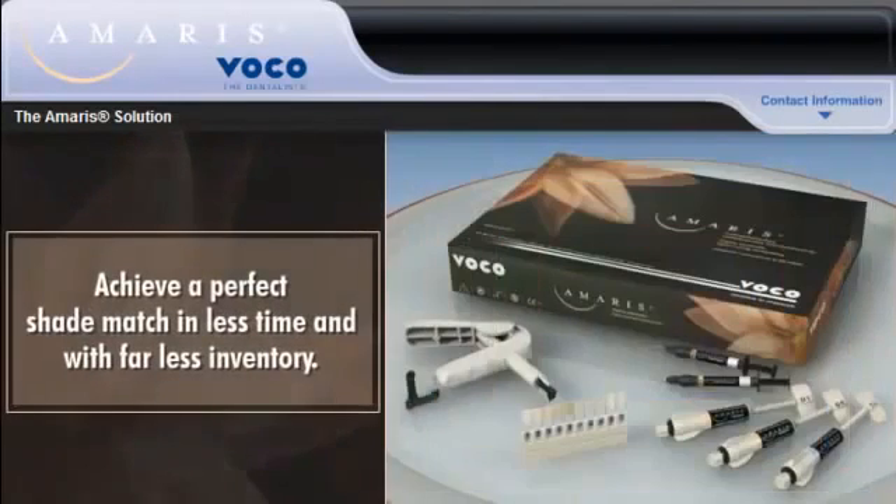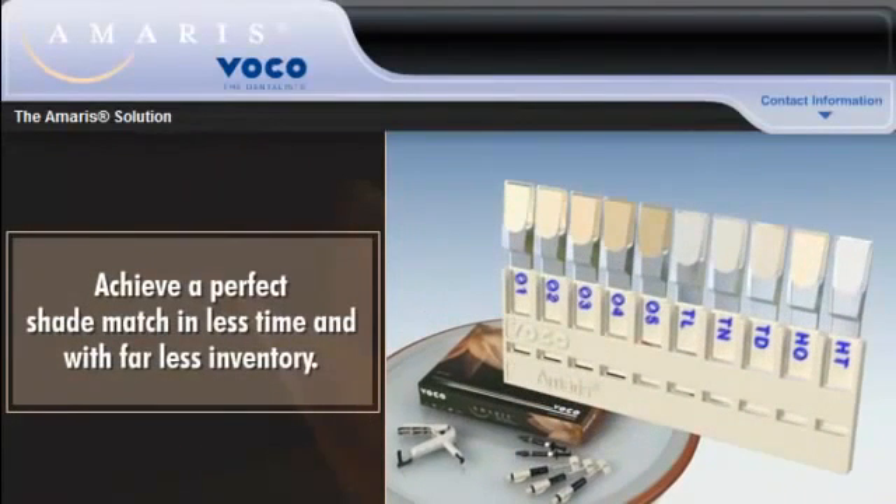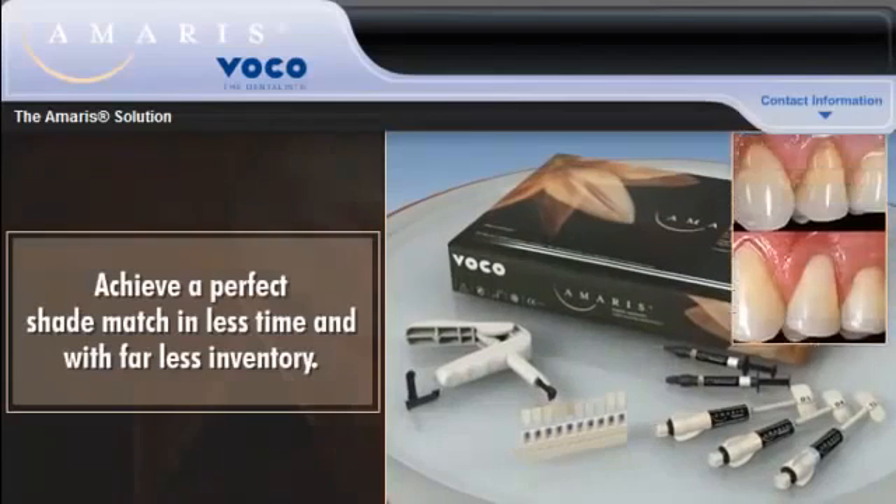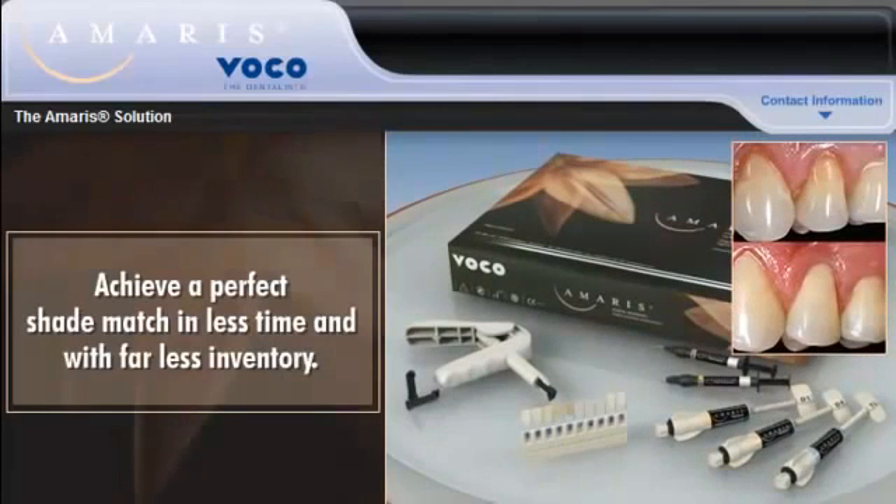With AMERIS, Voco has completely redesigned the dental shade guide system so that you can achieve a perfect shade match in less time and with far less inventory than conventional shade systems.